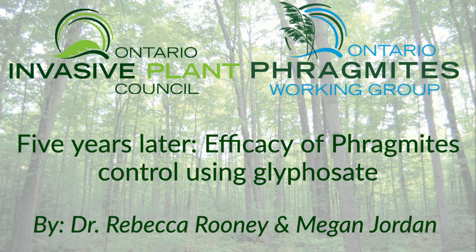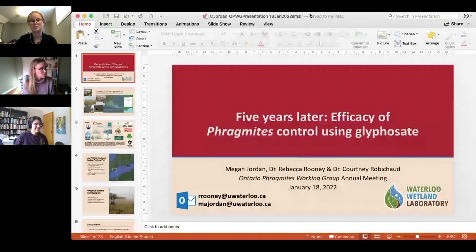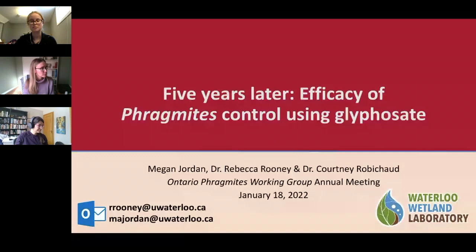Dr. Rebecca Rooney is an Associate Professor in the Department of Biology at the University of Waterloo, where she leads the Waterloo Wetland Lab. Megan Jordan is also joining us — she's a Master of Science student at the Waterloo Wetland Lab at the University of Waterloo. Today both of them will be presenting their work on Phragmites and the Emergency Use Program being done at Long Point and Rondeau Provincial Park.